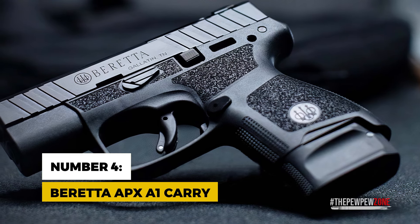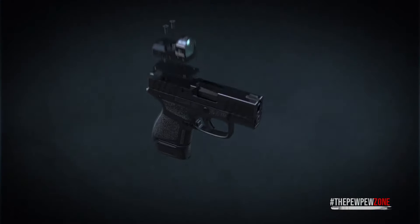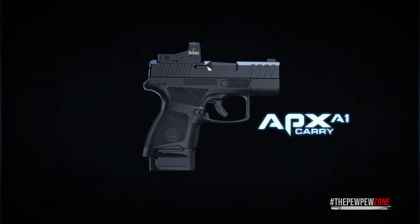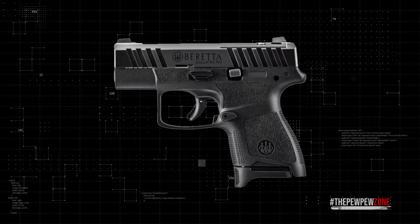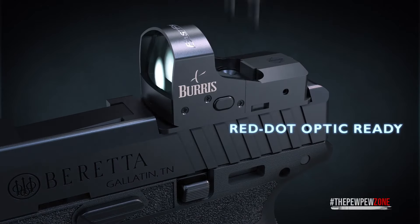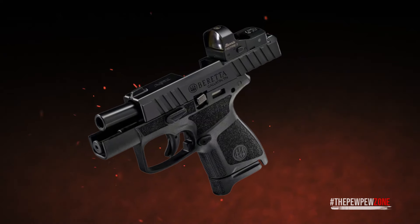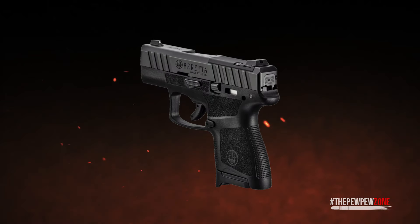Number 4: Beretta APX A1 Carry. The Beretta APX A1 Carry brings together ideal size, lightness, and tried-and-true reliability. Coming from Beretta, the oldest firearms manufacturer in the world, the APX A1 Carry stands as a testament to enduring quality that's hard to beat. Weighing a mere 19.8 ounces when unloaded, it's the kind of lightweight that doesn't weigh you down as you go about your day. Its optic-ready slide caters to the growing demand for handguns that can accommodate MRDs, enhancing accuracy and speed in target acquisition. It also boasts a degree of modularity that keeps pace with trends set by industry leaders like SIG.